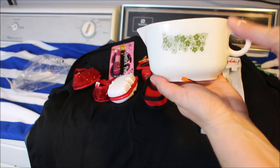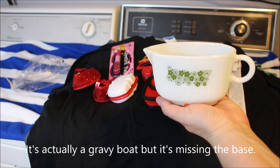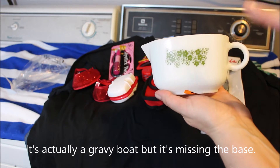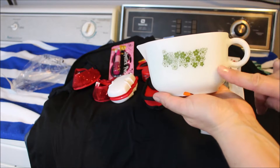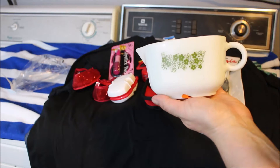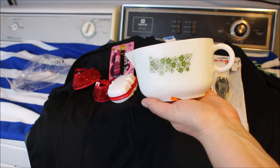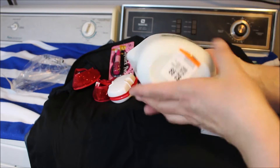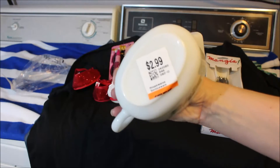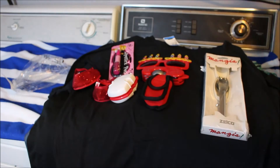First up, I got this vintage Pyrex creamer dish. I do have some casserole containers that match this — I forget what the line is called, so if you know, let me know in the comments. It might be the Daisies or something, and it was $2.99.